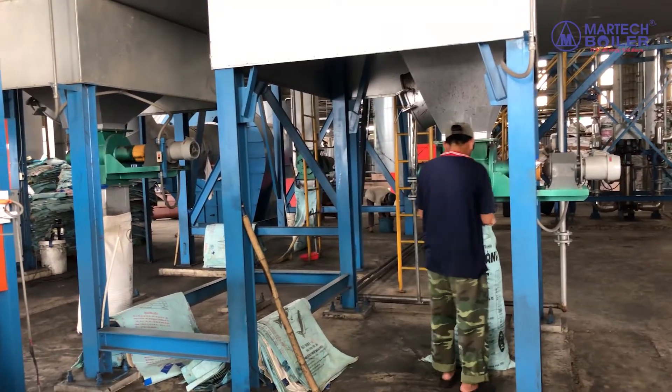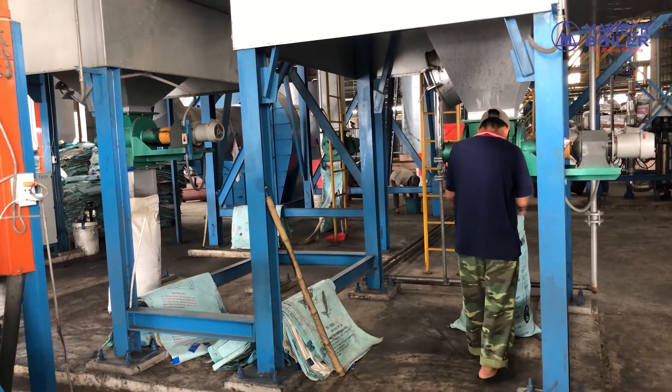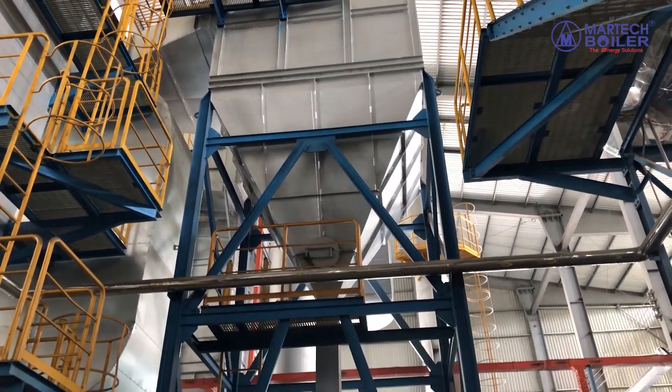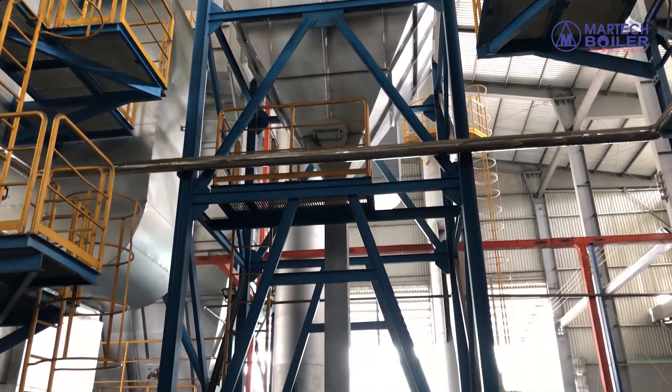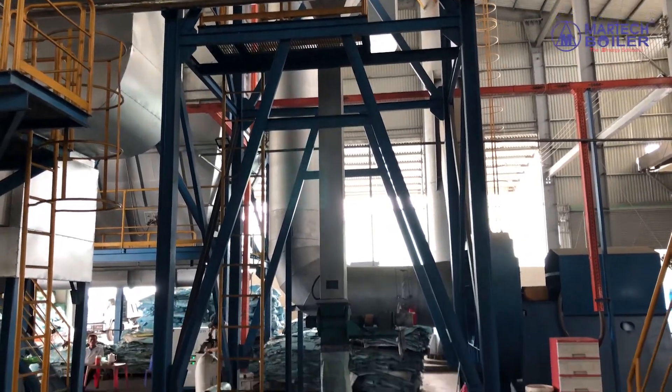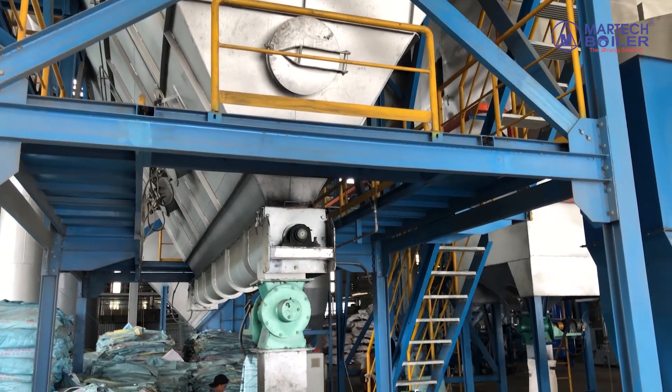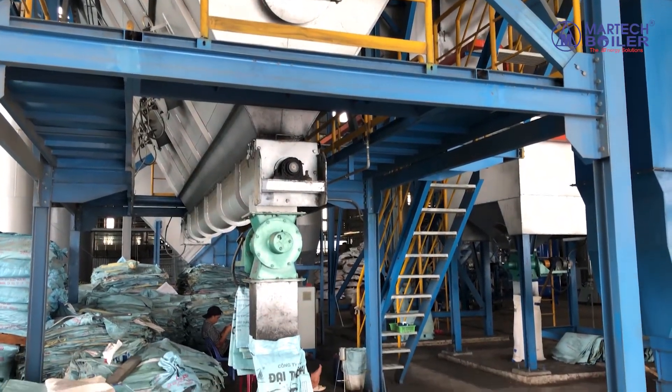This is the rotary ash discharging below the economizer and air preheater. This is the rotary ash discharging below the multicyclone. This is the rotary ash discharging below the bagfilter.